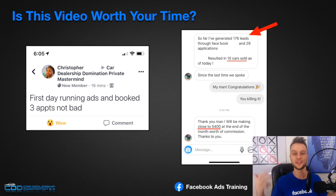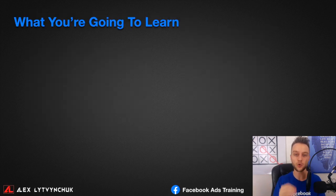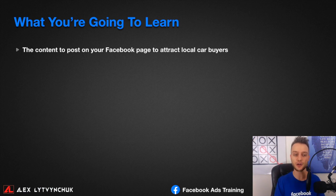Let's dive into what you're going to learn. First, you'll learn the type of content to post on your Facebook page to attract local car buyers — I get this question every single day. So I decided to pack that into this video so you know exactly what to post, the type of content that will grow your Facebook page and attract more local buyers organically.